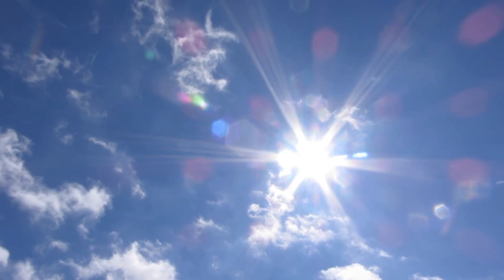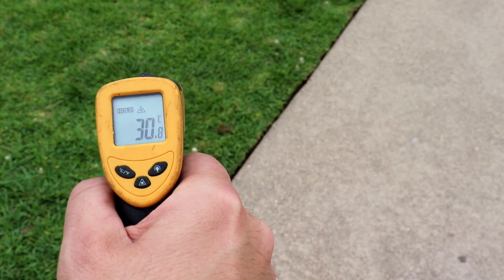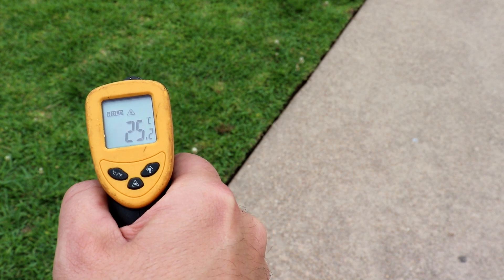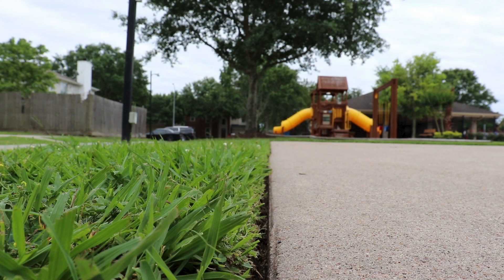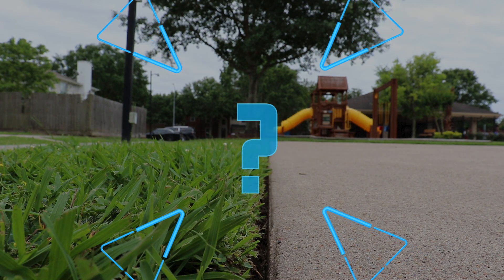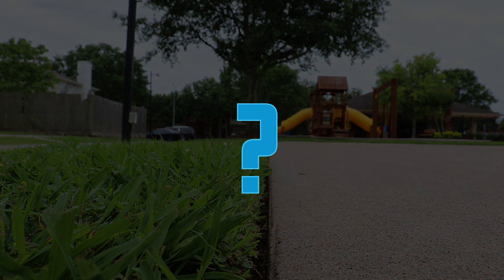Certain materials are much better at absorbing heat. Notice the difference between the temperature of concrete and the temperature of grass? Even though both surfaces are receiving the same amount of radiated energy from the Sun, there is a big difference in their temperature. So which will limit warming of the Earth — more concrete or more grass and trees?